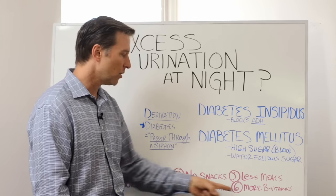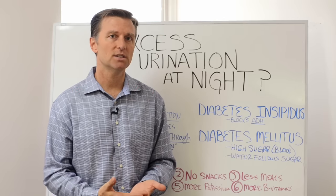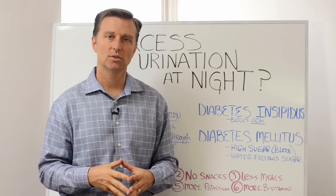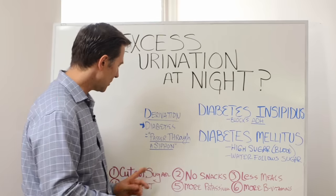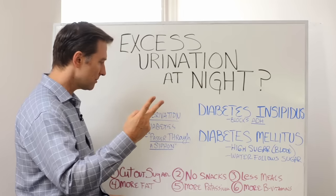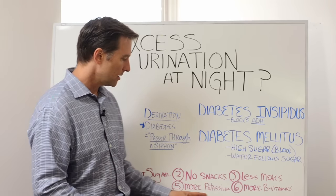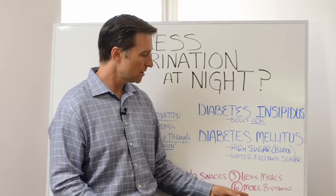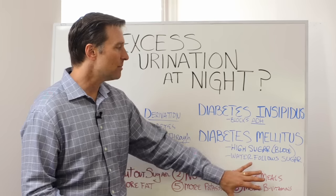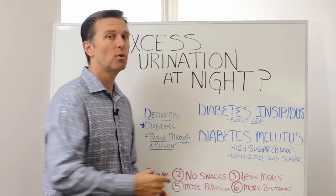Don't get the synthetic version. Get some non-fortified nutritional yeast from the health food store or Amazon — make sure it's non-fortified. Take a tablespoon of nutritional yeast; it's going to be very important. So to recap: number one, cut out the sugar; no snacks between meals; less meals — like two, maybe three, but no snacks in between; more fat with the meal; more potassium foods and vegetables and avocados; and more B vitamins from nutritional yeast. If the average diabetic or pre-diabetic did these things, you would see huge changes.